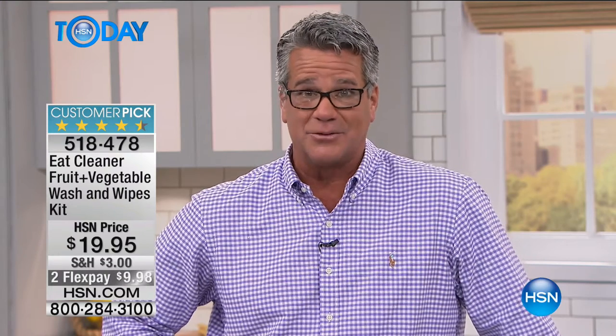We really have to take care of the food we put in our bodies. Think about it - we eat every single day. How do you know what's on the stuff you buy at the store? You try to buy organic, but you don't really know what's on your fruits and vegetables. That's where Eat Cleaner comes in. When Maria was here the first time I tried it and I couldn't believe how fresh and clean all my fruits and veggies were.